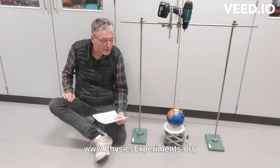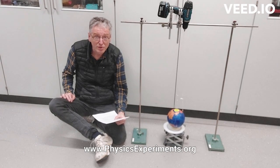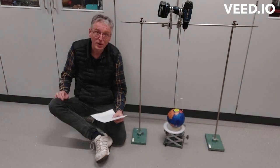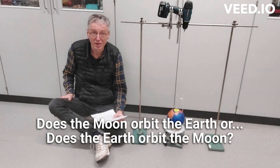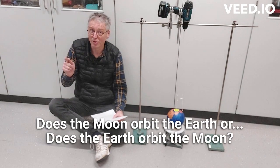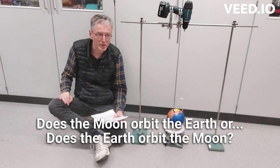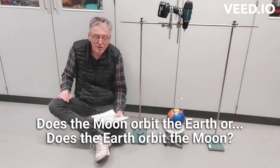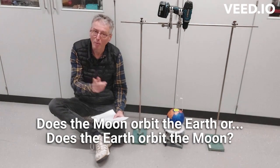Not long ago, when new students — the young students — came in with their parents to have a look at the school, to choose this school, I showed them an experiment. Before I started it, I asked them: what do you think? Does the Moon orbit the Earth, or does the Earth orbit the Moon? I was surprised so many people couldn't answer right away, and they started having doubts. But in the end, almost all of them said: nope, it's the Moon orbiting the Earth.